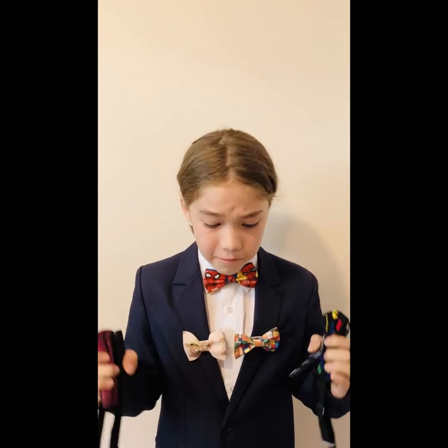My number 1 favorite bow tie is all of them. I can't decide — they're all so good. That was a surprise, wasn't it? Well, I guess I could just wear one every day. I could go buy more from the store, I could order them online, I could ask for them for my birthday. I love bow ties.